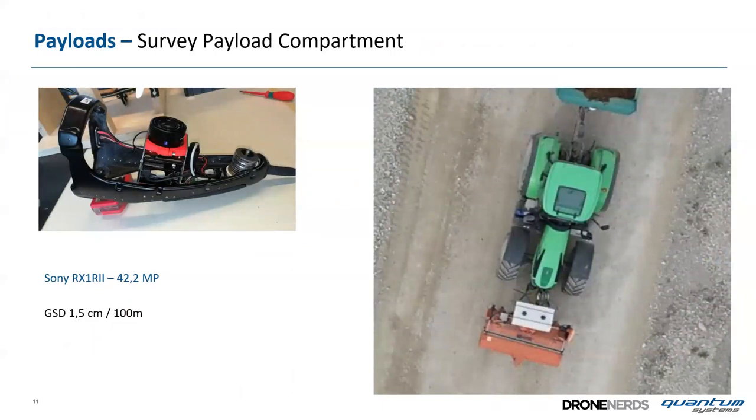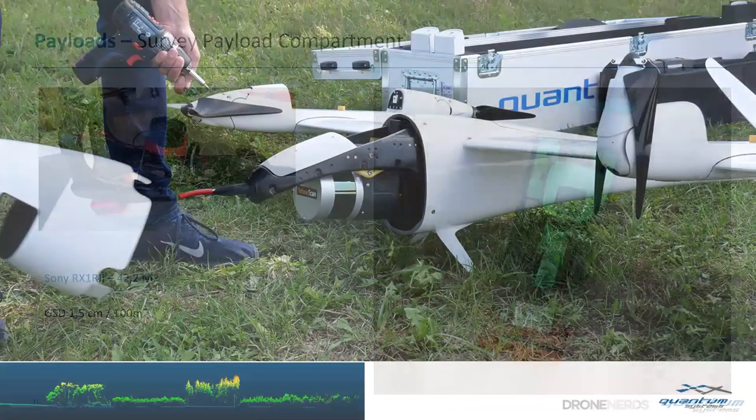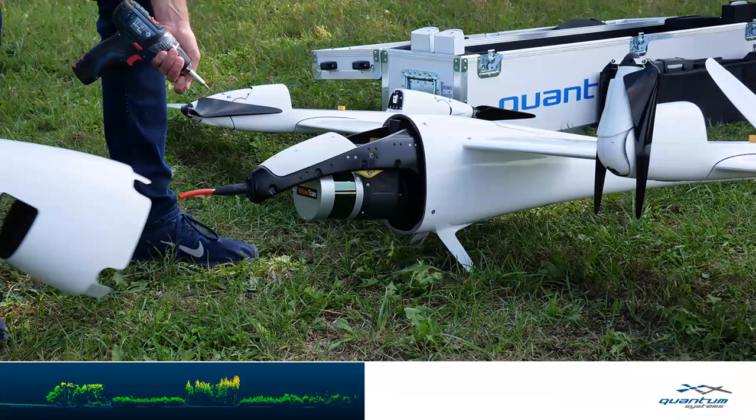The RX1 has 42 megapixels and at 100 meters gives a ground sampling distance of about 1.5 centimeters. On the right there's an image captured at 100 meters — you can clearly see the details of a tractor. The much more sophisticated payload is the LiDAR: the YellowScan Ultra is the most sophisticated LiDAR in the world, fitting perfectly to the Tron in terms of data acquisition rate and range, allowing flight up to 200 meters.